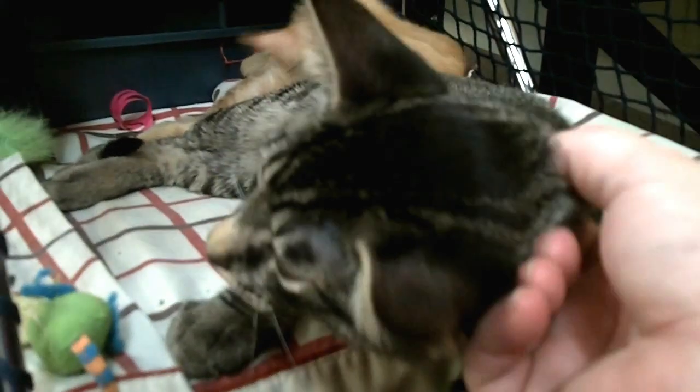I'd like to introduce you to two beautiful little kittens. This little brown tabby is named Blackfoot, and I'll bet you can guess why. He's got beautiful little black feet — I don't know if you can see him — and he's a beautiful tick tabby.